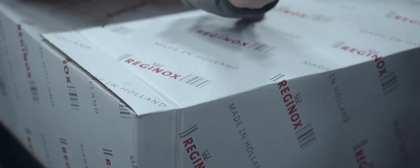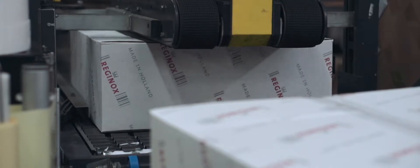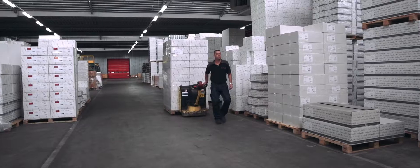One of the things that makes us special is that Reginox, with full production in the Netherlands, is able to sell sinks in 60 different countries. Reginox. Made in Holland.